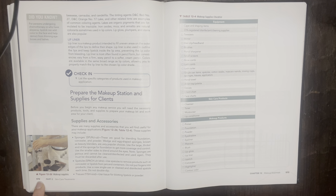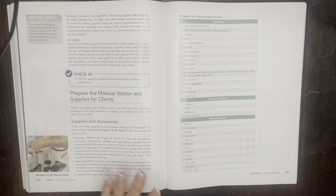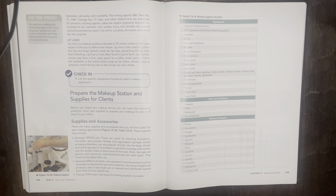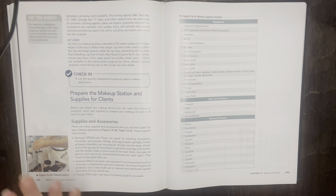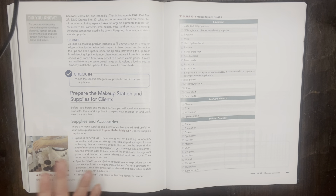I am picking up on page 572, Skin Care Treatments, Makeup Essentials, Prepare the Makeup Station and Supplies for Clients. This chapter is very lengthy and there are only one or two questions about makeup on the state boards, and much of it many of us already know because makeup is something we've all dealt with for many years before going to aesthetic school. So I will not be reading the entirety of this chapter.